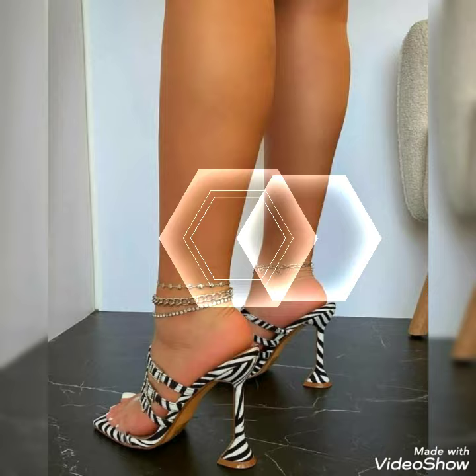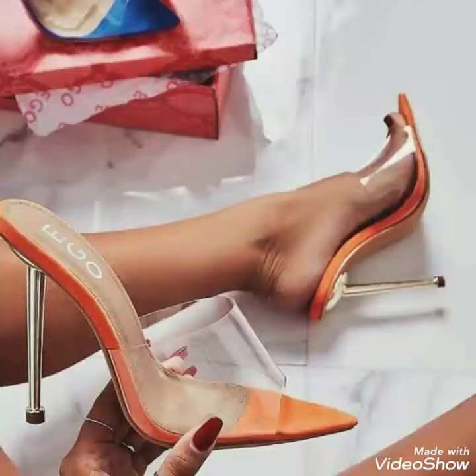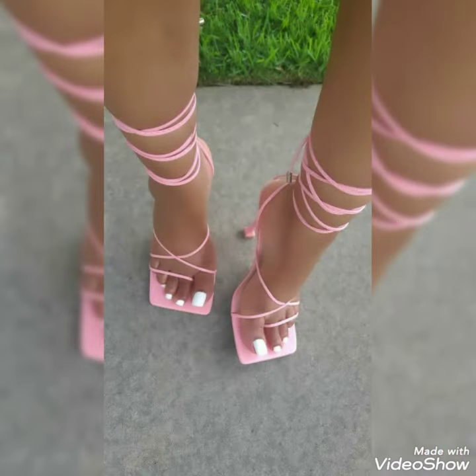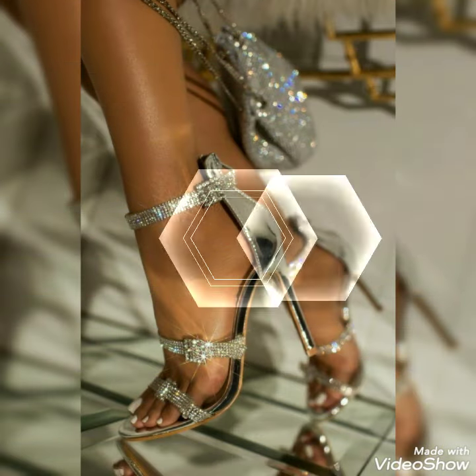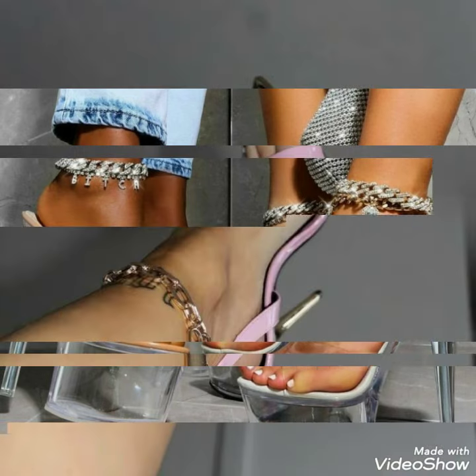All the images of high heel sandals in this video are the best and latest collection of this year. By watching this video you can get ideas about different high heel sandal ideas and trends, so you can update your wardrobe and make it more attractive and stylish. I suggest you to watch this video till the end for more designs and more ideas.